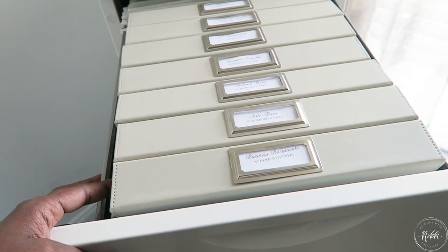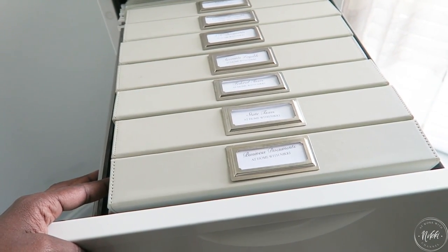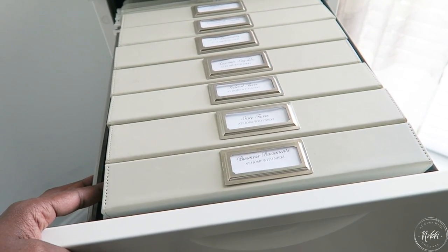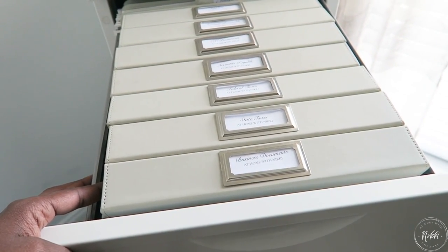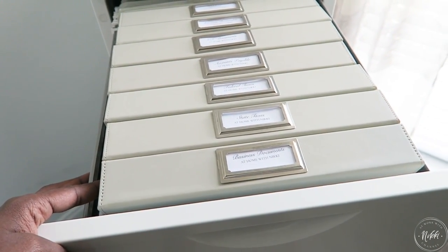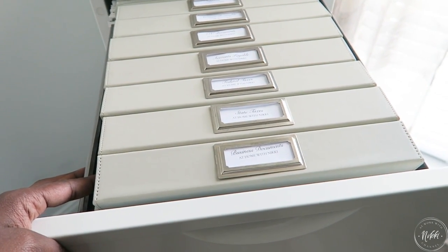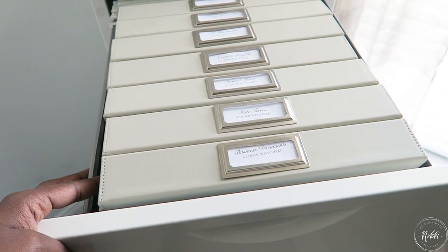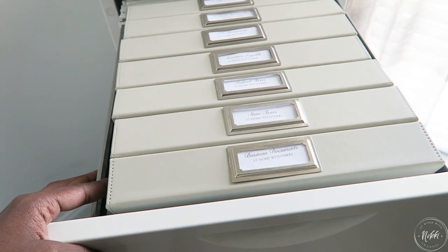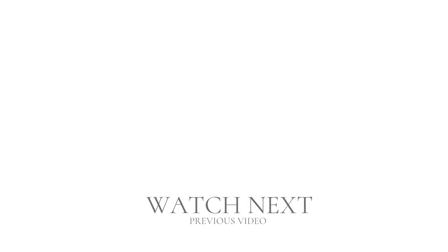That's my basic setup — I hope you found it helpful. I also want to mention that I do virtual organizing sessions for not only your home but also your business. If you're a small business owner and want my help organizing, I can work with you no matter where you're located. If you're not subscribed, please click the subscribe button and the like button if you enjoyed this video. Have a beautiful day — this is Nikki saying goodbye!